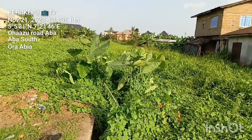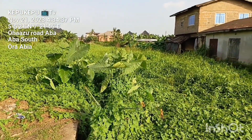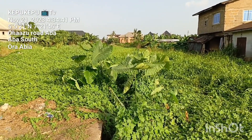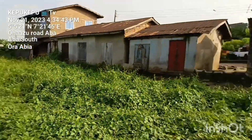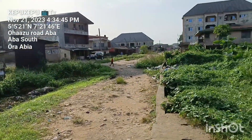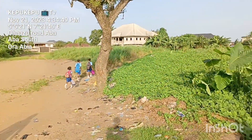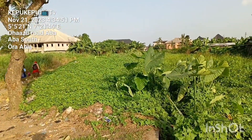From the report we gathered, this road was started during the last administration. It turned out to be precise, and they were able to do the one-side drainage. But subsequently, the project was abandoned.